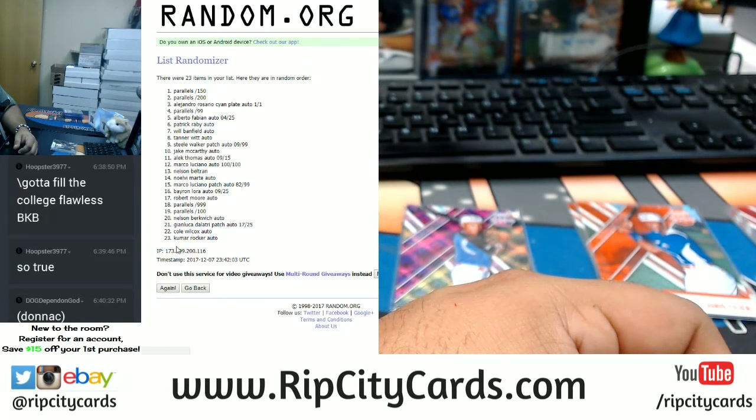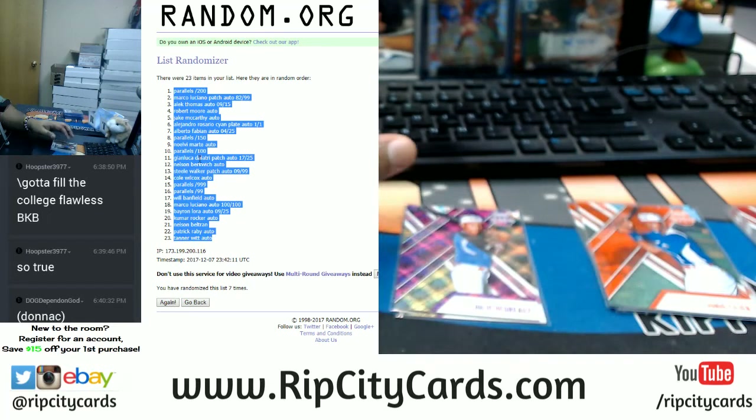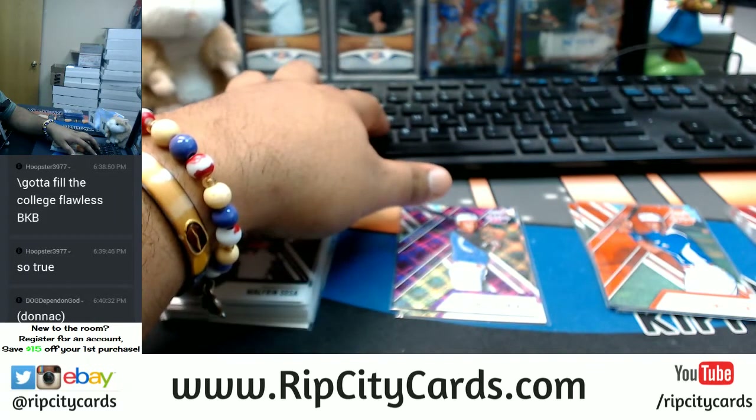We're going to random those and then random the teams — good luck if you hit. Seven times, good luck guys. So that's one, four, five, six, and the money shot seven. Boom. Alright, there's that.